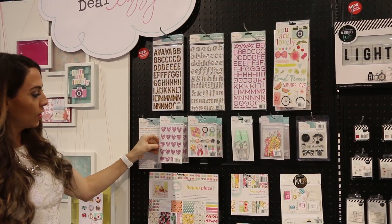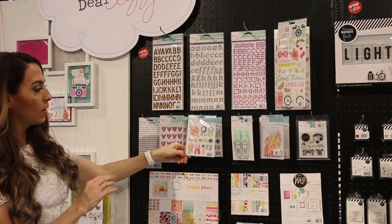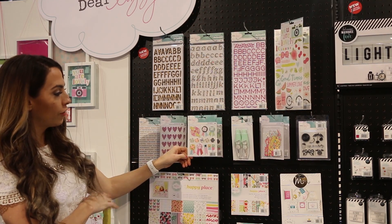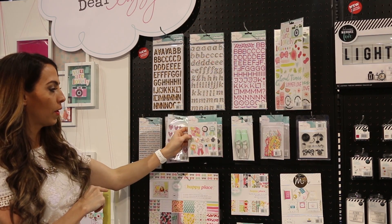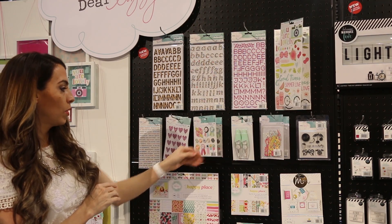There's some glitter heart stickers. This is a really fun product — there are flags, brads, and prize ribbons, and a flower. All layered. Really cute.